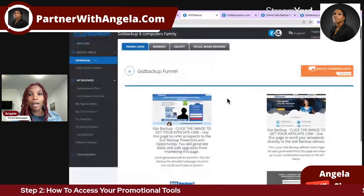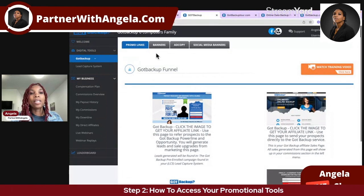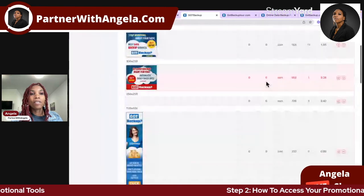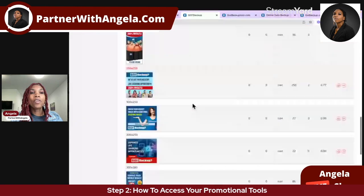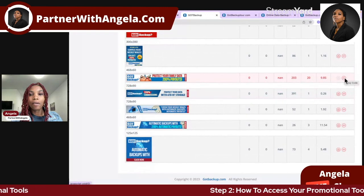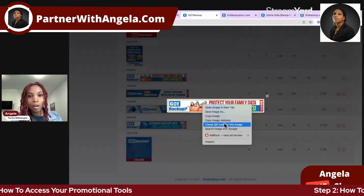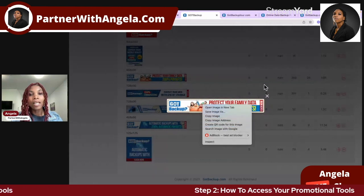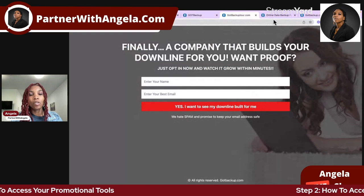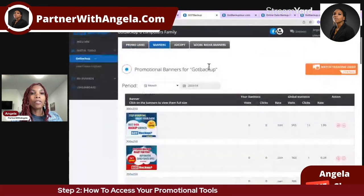That's the first thing you have access to when you go to promotional tools — your promo links. The next thing you have are banners. These are banners you can use on traffic exchanges and different places that allow you to post banners, and we have different sizes here. If you click here, you'll get the whole code, because some places want you to paste the whole code. Other places just want you to paste the image address, and there will be a place for you to paste your referral link as well. So you can go ahead and paste whichever referral link you choose.